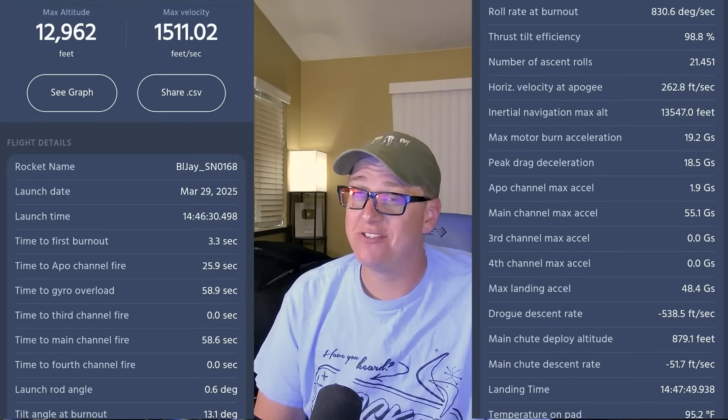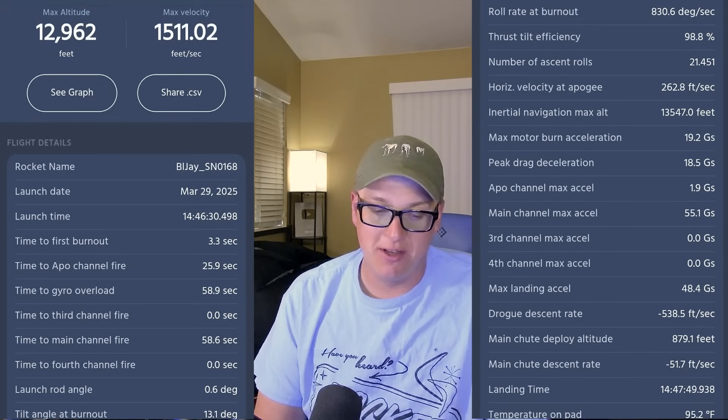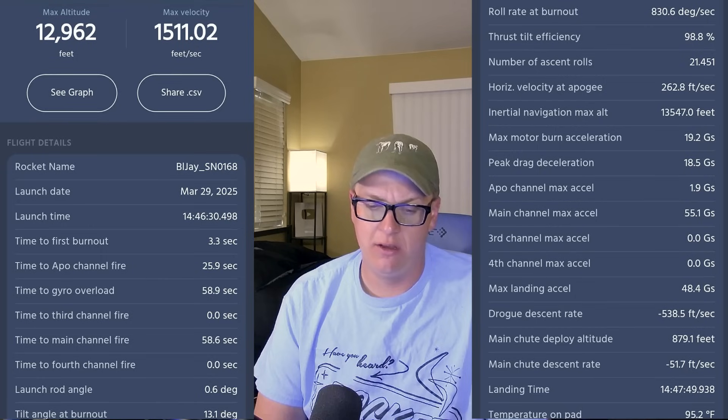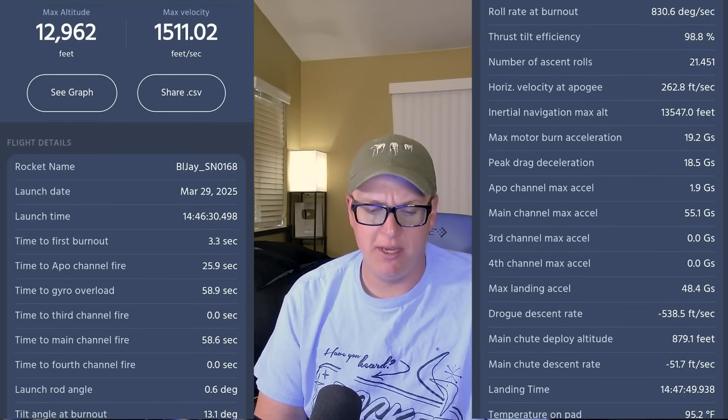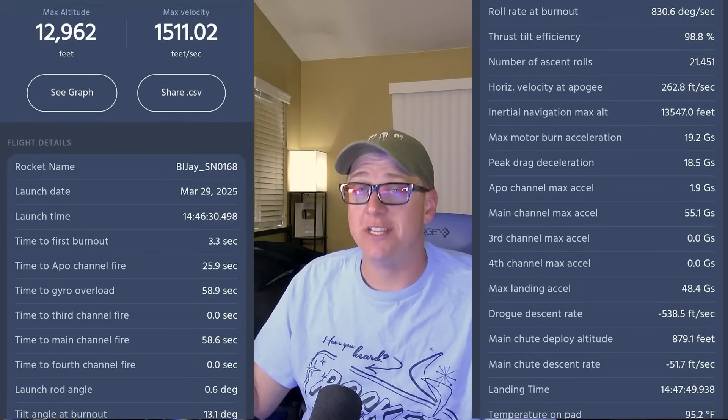That's quite a bit faster than it should be as well. Let's see what else we've got in here. I believe there was a time under main — which I believe is in the Altismetrum data — of about 8.9 seconds. So if you're good at deducing data, you can probably already see what I think happened.